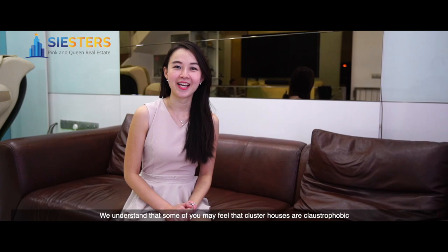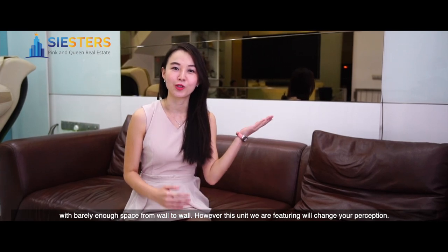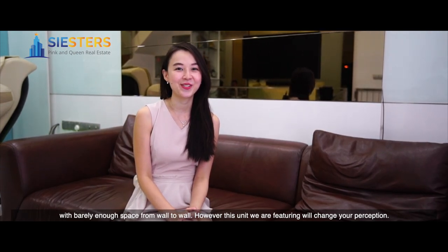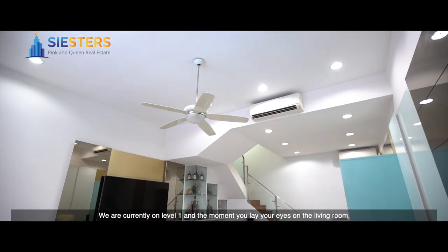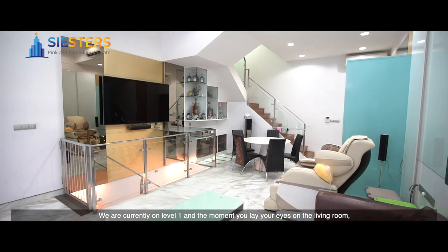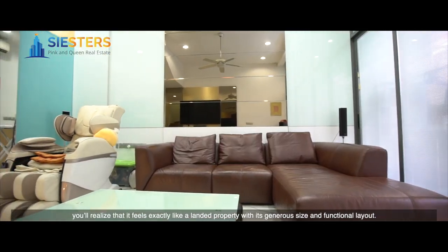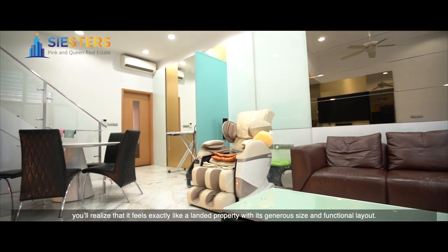We understand that some of you may feel that cluster houses are claustrophobic, with barely enough space from wall to wall. However, this unit we are featuring will change your perception. We are currently on level 1 and the moment you lay your eyes on the living room, you realise that it feels exactly like a landed property with its generous size and functional layout.